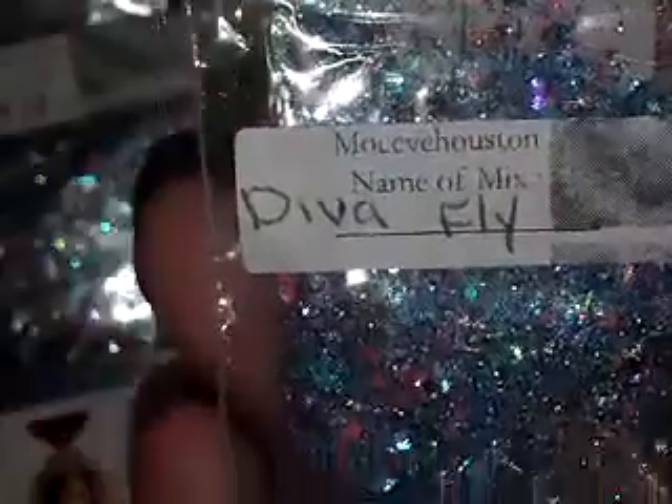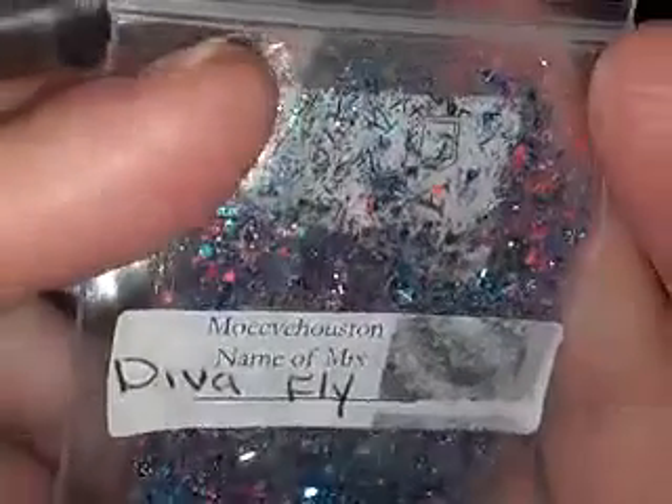The name of her mix is called Diva Fly. It is gorgeous — it has fluorescent yellow, fluorescent orange, blue, teal, tinsel, purple, and black. It's absolutely gorgeous. And for the nail art she sent these beautiful rhinestones. So that is it for this review. I have a lot more to show you, so I'll be back with another video. Bye, girls!